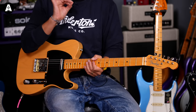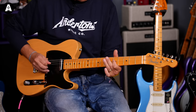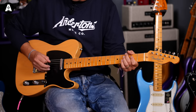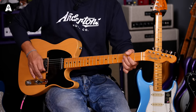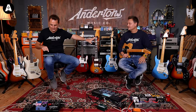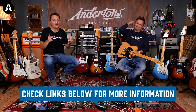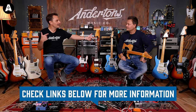Only one colour of course — the famous Butterscotch Blonde with the Black Guard. Also available in left-handed, which raises the question: did Fender have left-handed guitars in 1951? He had one eye apparently. Anyway — left-handed is available.